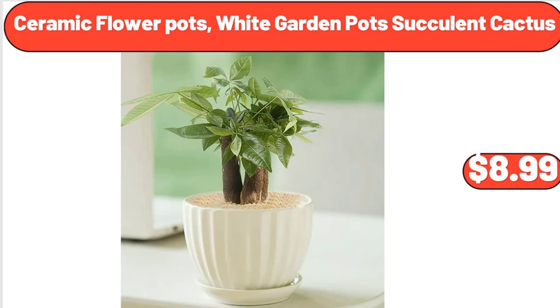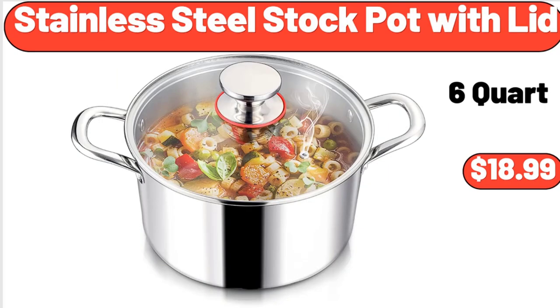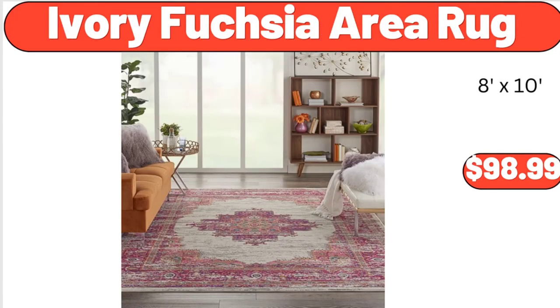Ceramic flower pots, white garden pots, succulent cactus, $8.99. Stainless steel stock pot with lid, $18.99. Ivory fuchsia area rug, $98.99.